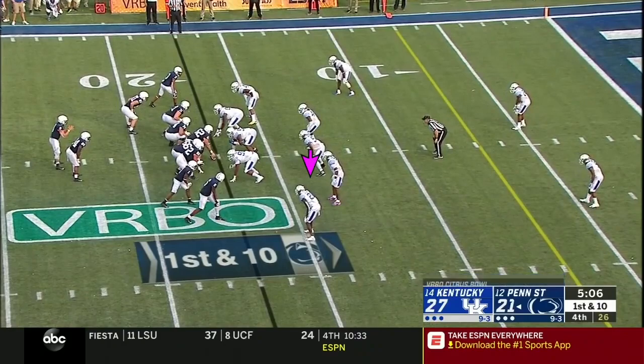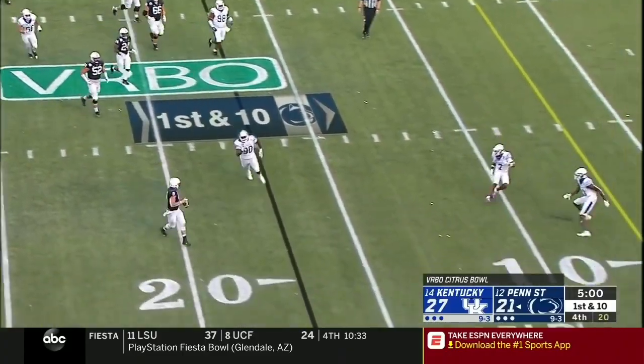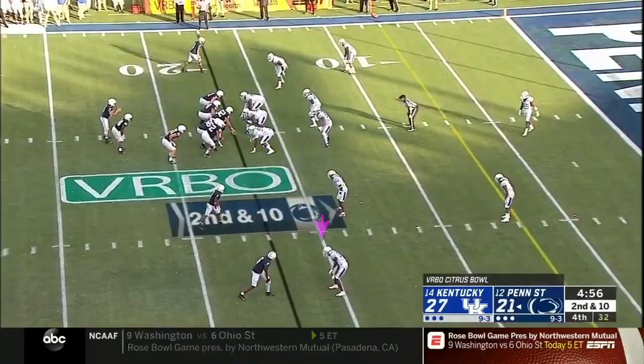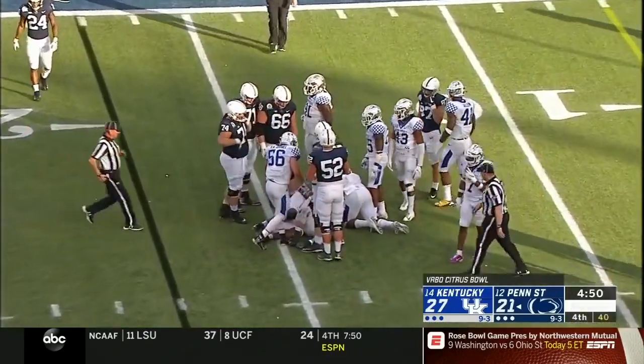Five minutes to go. McSorley on first down, pressure picked up. On the move, we'll see if he'll run — he's still looking to throw. He throws toward the end zone, incomplete. Penn State out of the end zone on the second attempt. McSorley keeps straight ahead inside the fifteen.